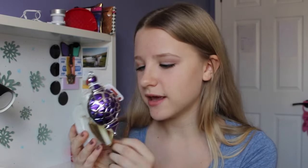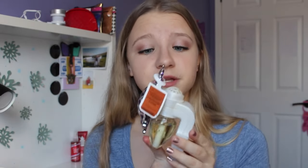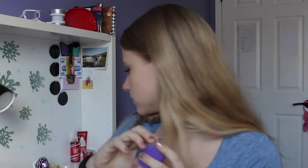The next favorite is a Bath & Body Works Wallflower. I have it in a Christmas ornament plug right now since those are the only extra plugs I have, but the scent is Cashmere Glow. I also have Leaves and Sweater Weather. My room smells so good every time you walk in, and I like it a lot better than having to light a candle and worry about your house catching fire.